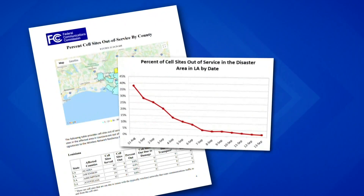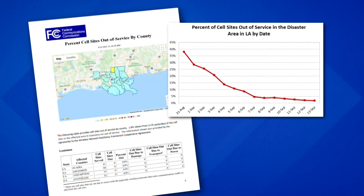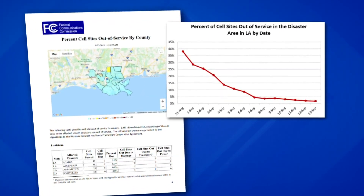A lot of the cell phone providers were able to get a lot of areas restored really quickly. According to the FCC, just 1.8 percent of cell sites in the disaster area remain out of service.